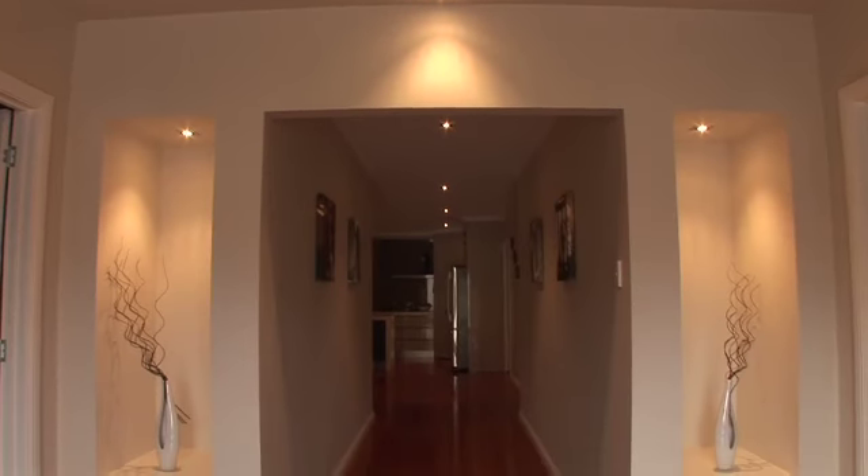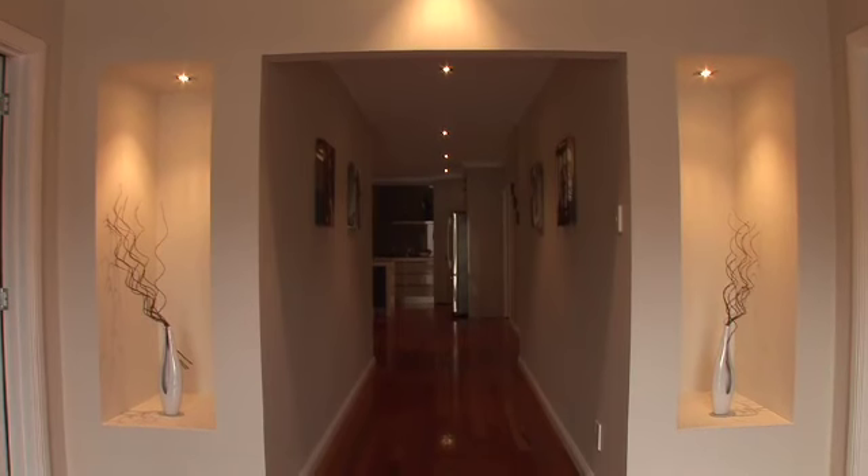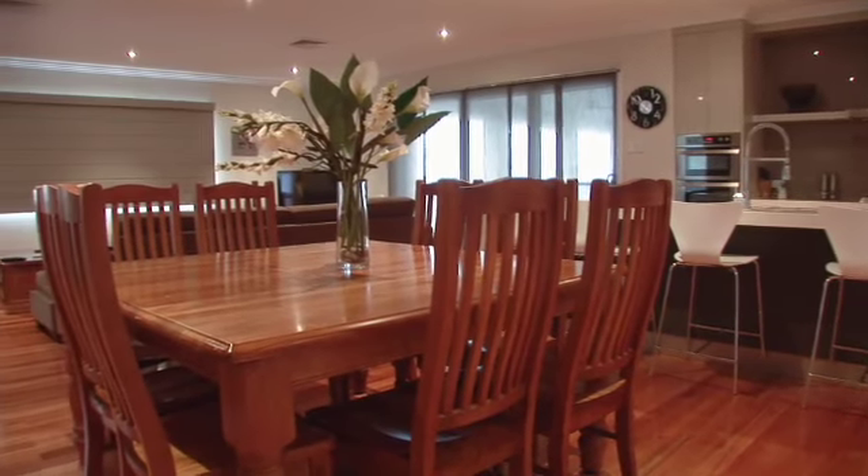Showcasing the latest trends in design, this modern family home offers the ultimate in quality and space. With 320 square metres of internal living, as you wander through the home it's immediately obvious that a focus has been paid to the spacious family living and quality details.